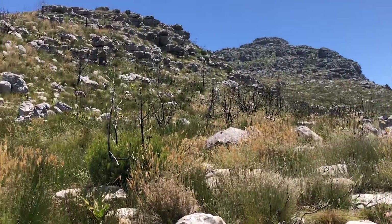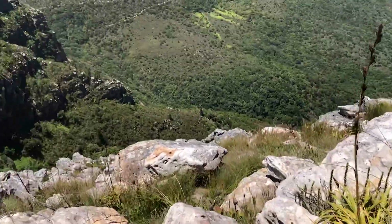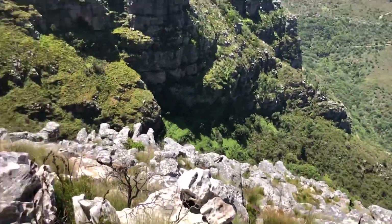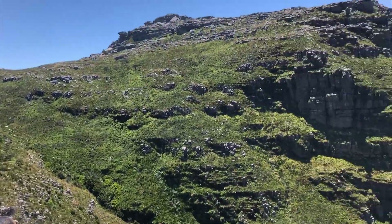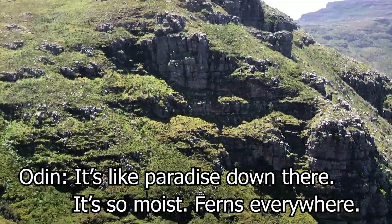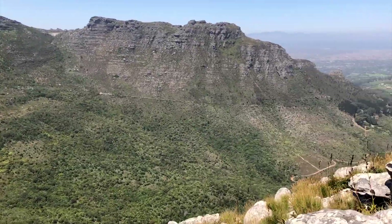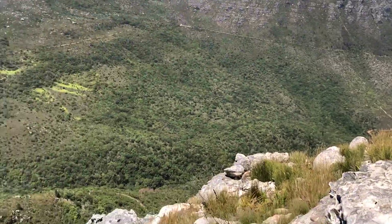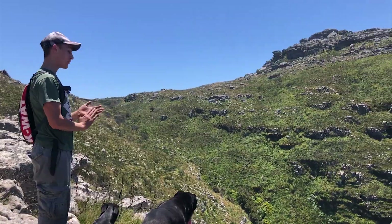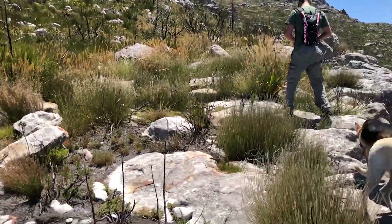At the top - finally! And just look at this. So moist up here. Hiked all the way up. Let's go get some mountain river water.